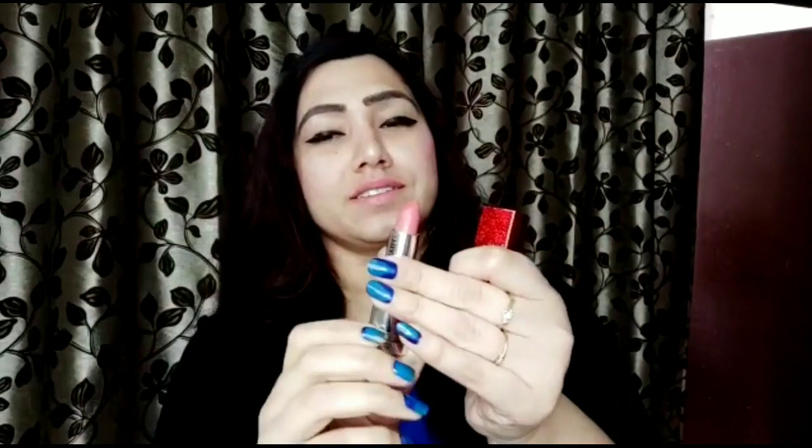The shade I picked from these six is 806 Indipink Night, which is totally my kind of shade. It is a blue-toned nude pink color that I'm wearing right now. I just love these kinds of shades — just have a look.